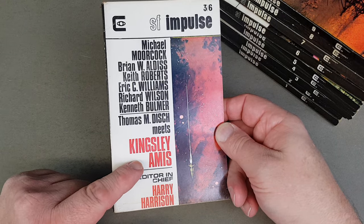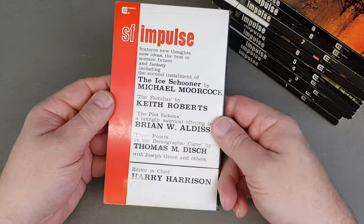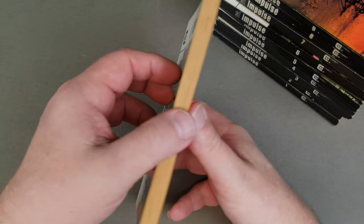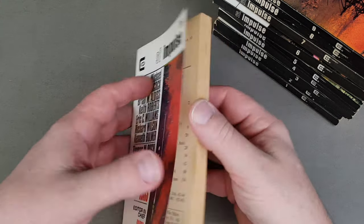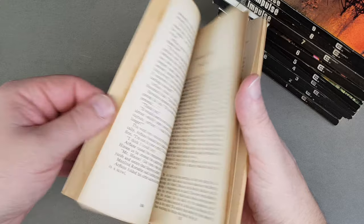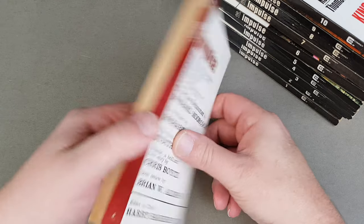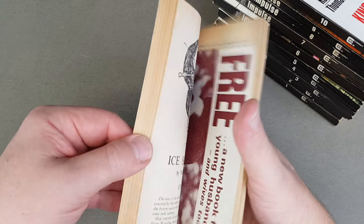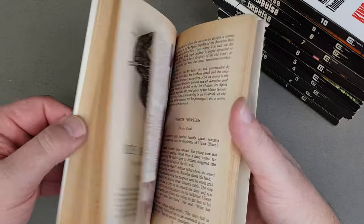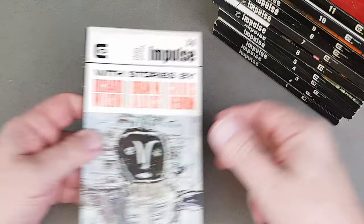Thomas M. Disch meets Kingsley Amis, and the editor-in-chief for this one is Harry Harrison. So it looks as if Harry Harrison has taken over at this point — the glue is coming away from the spine. Number eleven — Harry Harrison again, very nice, and we've got the original insert in there.